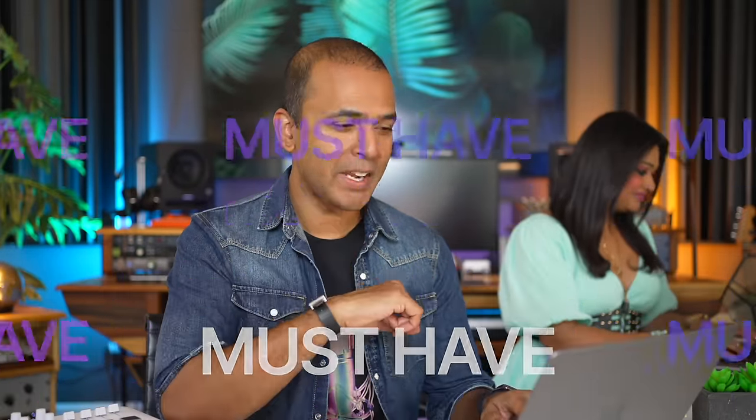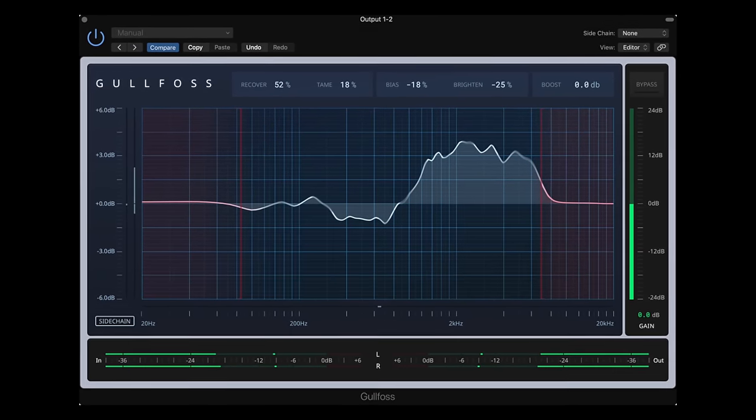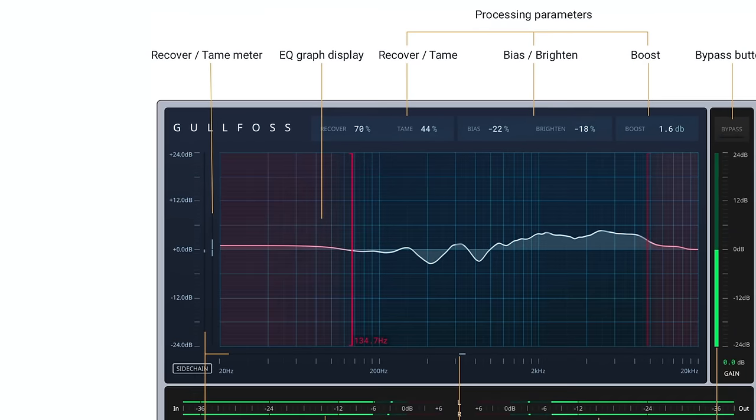First up, this is a must-have. Gullfoss by Sound Theory was the most popular plugin in my videos last year, and it's discounted now — no code needed. I use this plugin on every single beat, every song I make. Just drop it on your master track, raise the recover and tame, and it balances your mix. It gets me closer to a finished mix without testing on different speakers or in my car. Gullfoss hardly ever goes on sale, so now is the time. Use the link below to get the latest version.